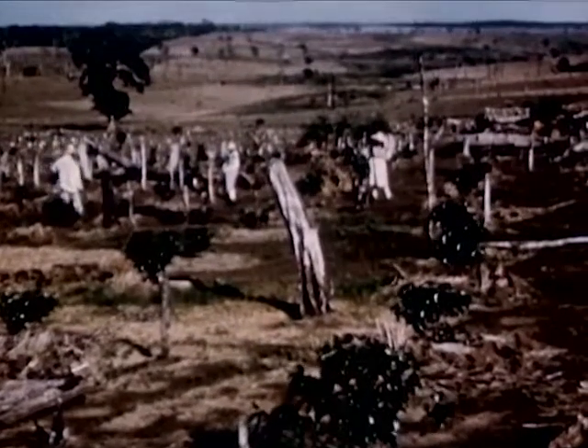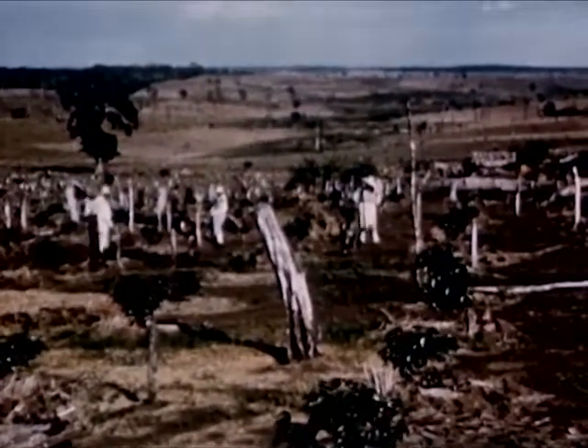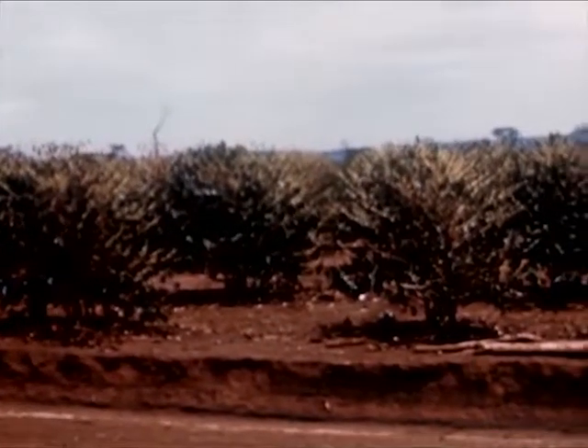Brazil alone has more than a million square miles of coffee country — an area larger than all the United States east of the Mississippi.